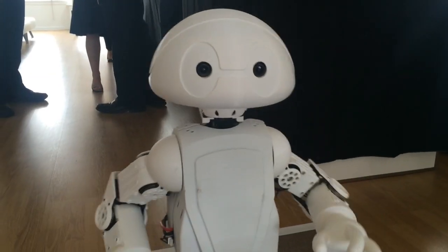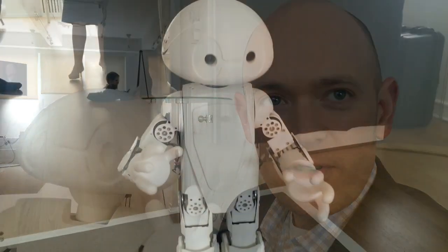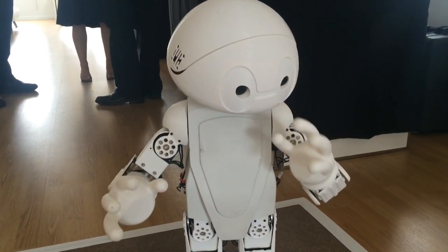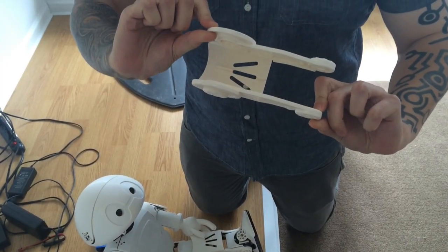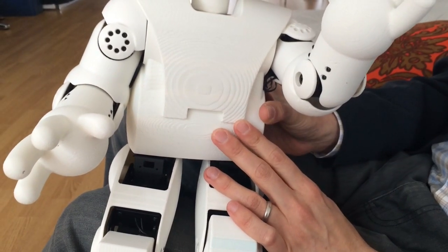I'm not the best dancer, but maybe someone can teach me some new moves. This is Jimmy. Jimmy is a 21st century robot. He's an open source 3D printable robot, so people can download and 3D print and design their own shell, and then they can also download apps to customize the robot just like you would customize a cell phone.